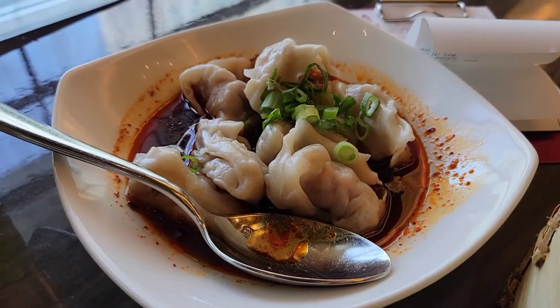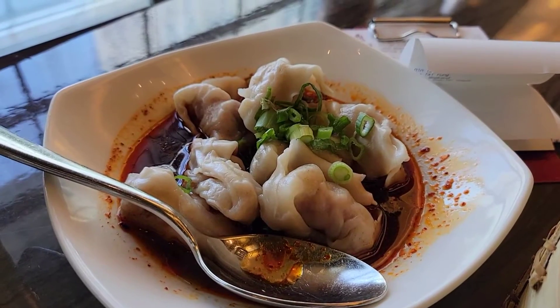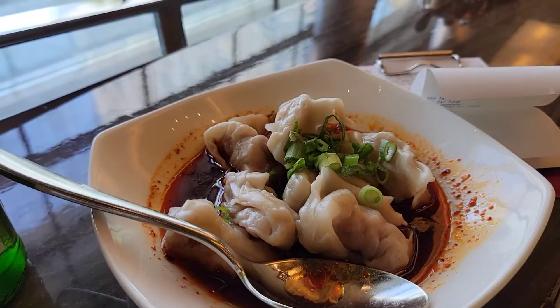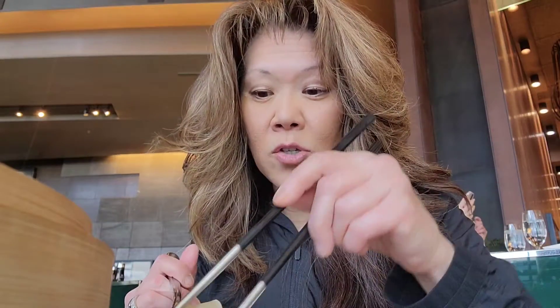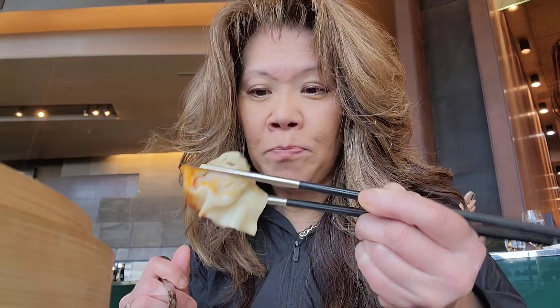As I was eating and getting ready to eat, they just brought my pork and shrimp spicy wontons — my favorite, one of my favorites. It's probably just one notch below the pork Xiao Long Bao. It's a huge shrimp. It's just really juicy, great flavor. Really good.